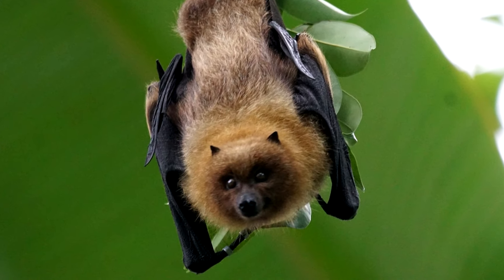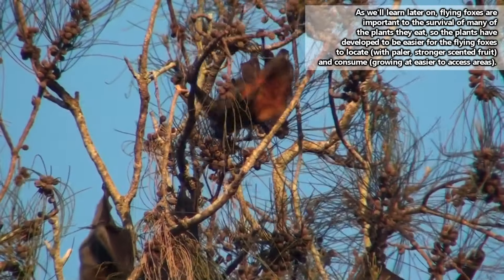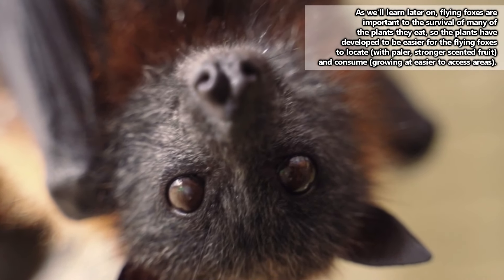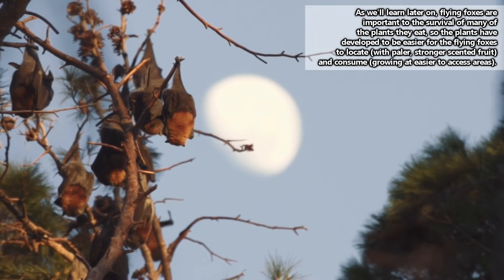Flying foxes have huge eyes, and most also have a claw on the end of their second finger that they can move around if needed. This, along with their big eyes, can help them locate and obtain food in the form of fruit, flowers, nectar, pollen, leaves, and occasionally, though not frequently, insects.